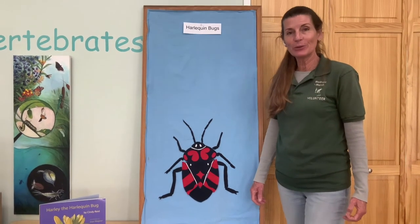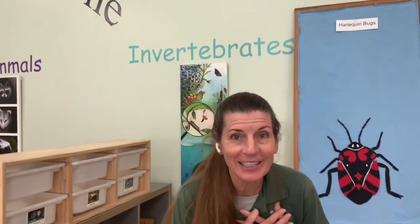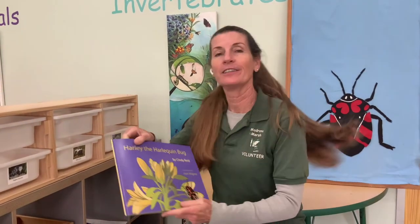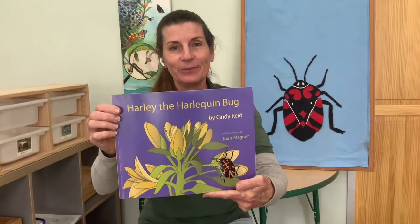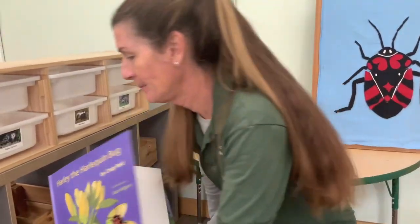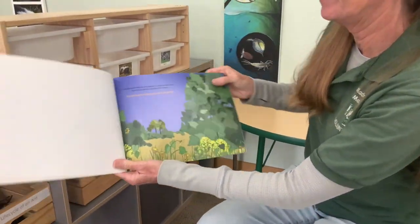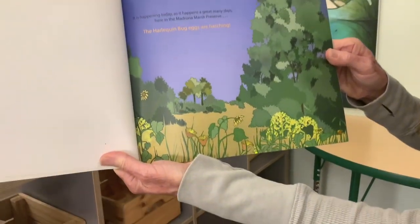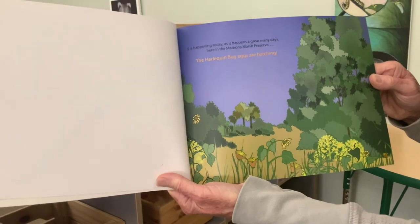So now we're going to do our story. Harlequin bugs are near and dear to my heart because I wrote a book about them. The book I wrote is called Harley the Harlequin Bug. It's happening today as it happens a great many days here in the Madrona Marsh Preserve — the harlequin bug eggs are hatching.